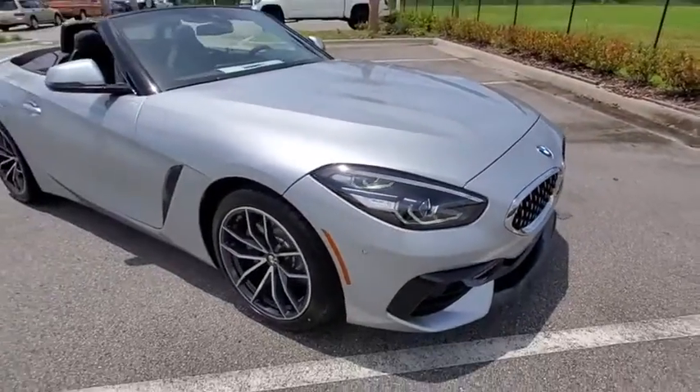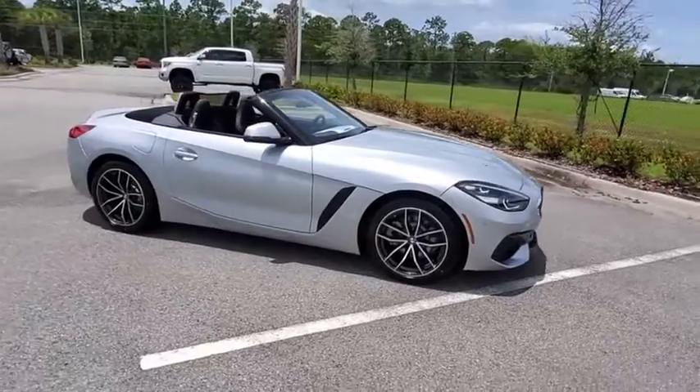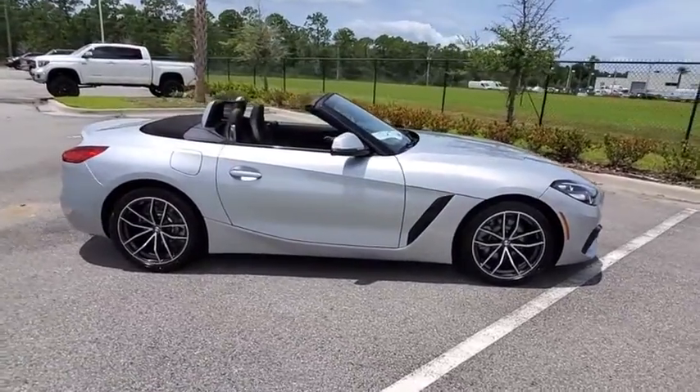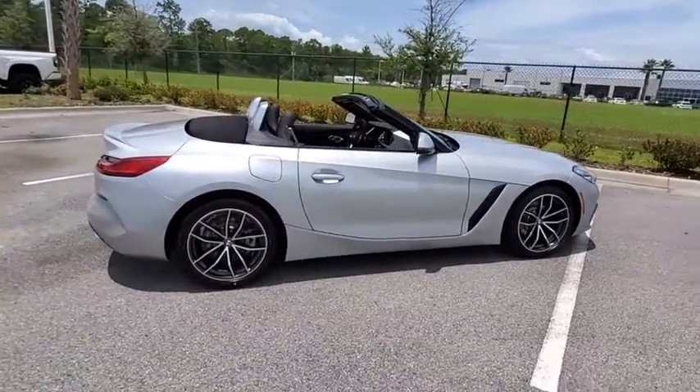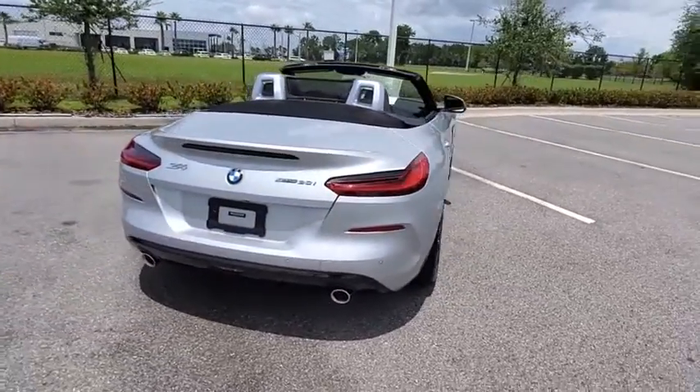Stop by and take a look at the 2020 BMW Z4. The BMW Z4 represents a slight change in philosophy for BMW's Roadster, as it sacrifices ultimate handling for greater ride comfort and overall refinement.